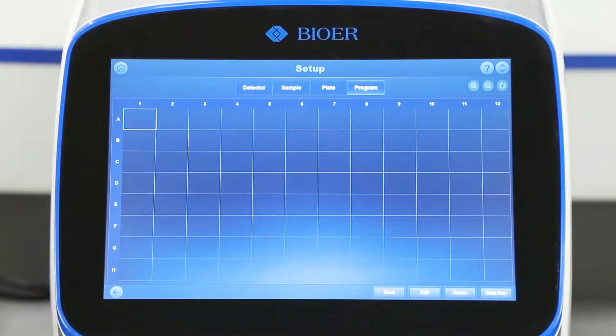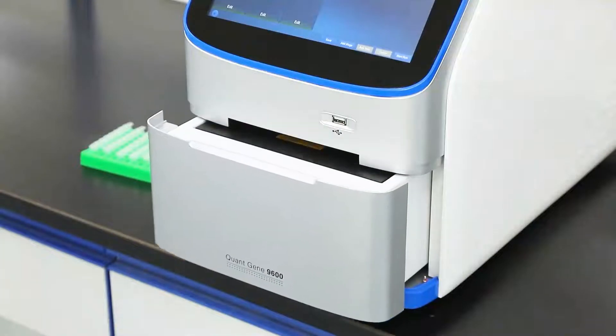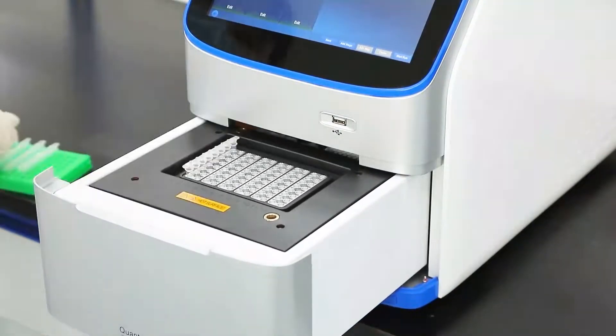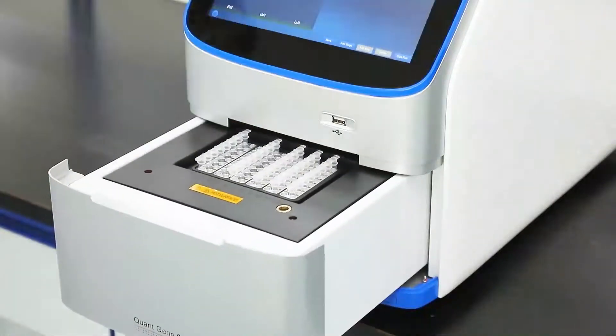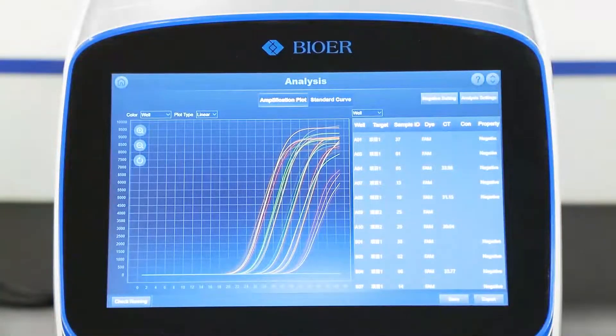correct, and stable fluorescence quantitative analysis of the product. BioWare technology has developed into a world-famous PCR industrial base, providing customers with a full set of solutions in the field of life science research and application, including instruments, reagents, consumables, etc.